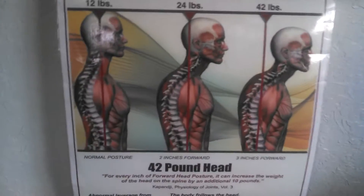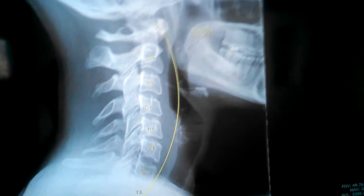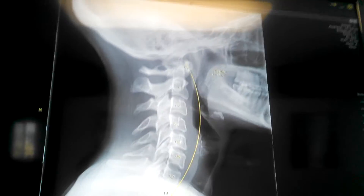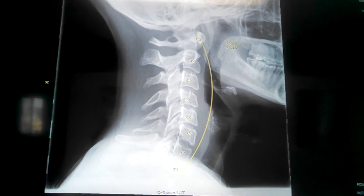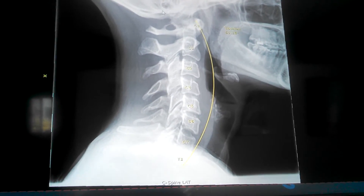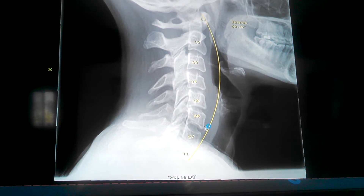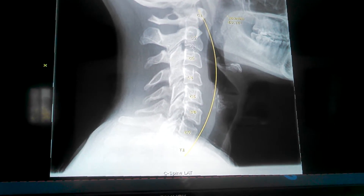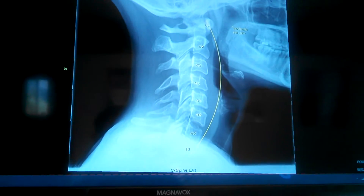That's why I have pictures like this throughout the office showing that the further forward your head goes leads to all kinds of health problems. So I'm going to show you guys some x-rays here — I'm not going to say the names of the patients. This first x-ray, taken today, is of a girl who was born in 1977. See that yellow line right there? Each one of these vertebrae should touch that yellow line — that's the proper cervical curve.